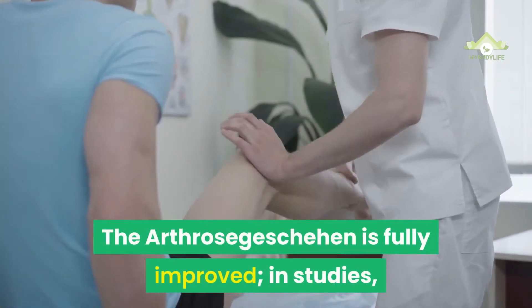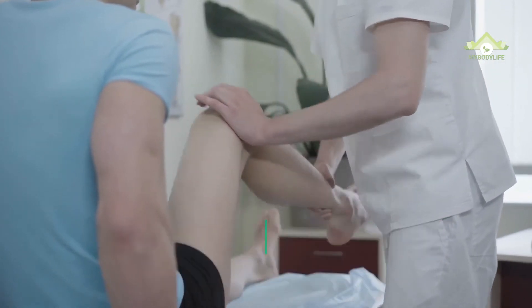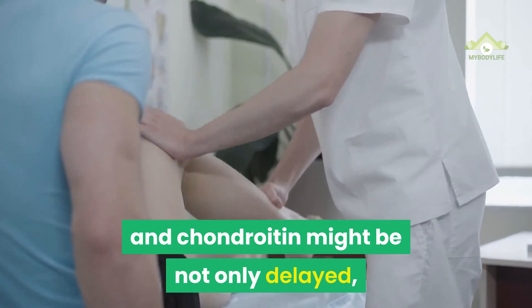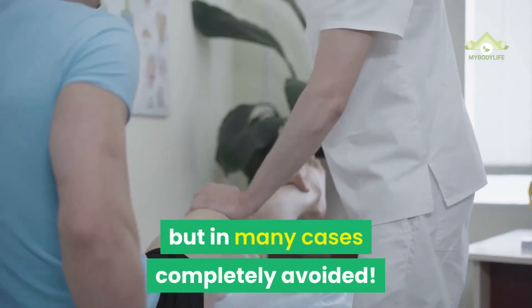The arthrosis situation is fully improved. In studies, additional joint wear with glucosamine and chondroitin might be not only delayed, but in many cases completely avoided.